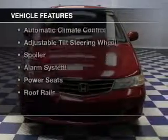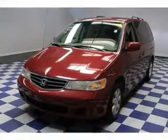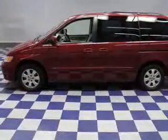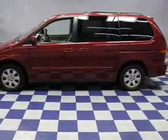The features include a HomeLink system, steering wheel controls, a DVD system, aluminum rims, automatic climate control, an adjustable tilt steering wheel, a spoiler, an alarm system, power seats, and roof rails.